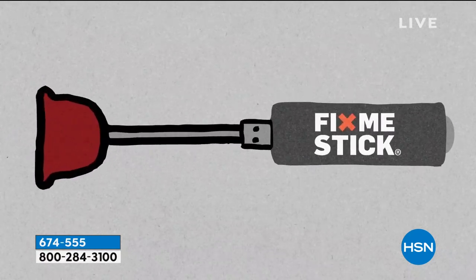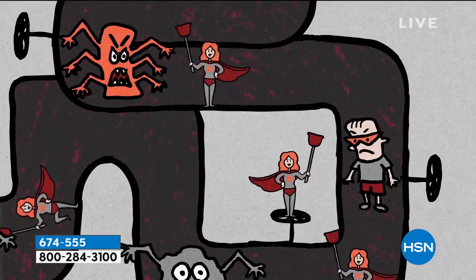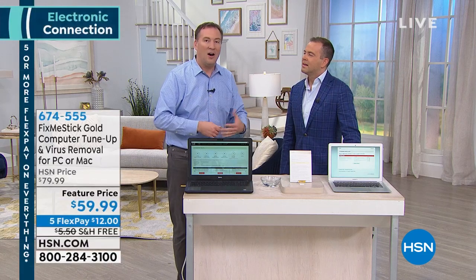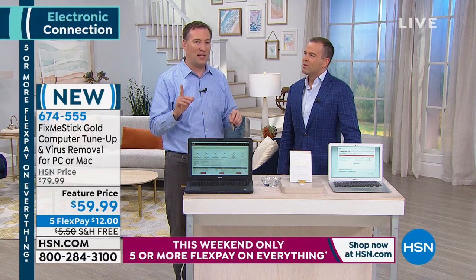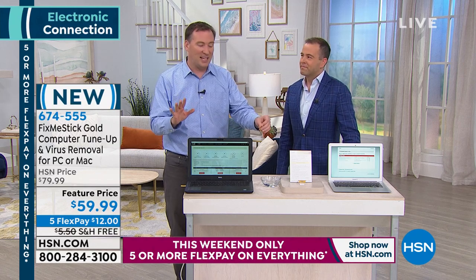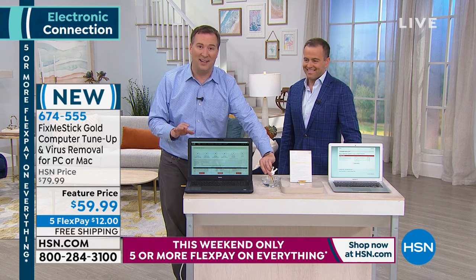This is not something that would be nice to have for a faster computer — it's an absolute necessity. The great thing is it will work for you for a lifetime. This is the new gold version, the fifth generation, made from a metallic gold USB stick.